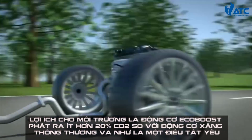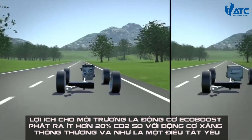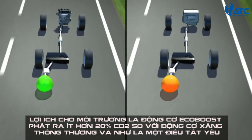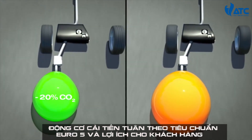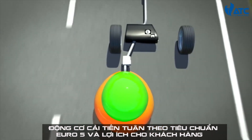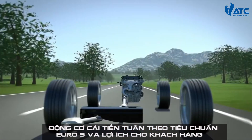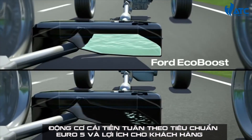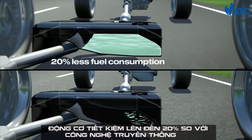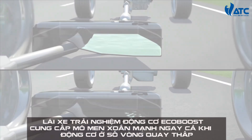What is the benefit for the environment? EcoBoost engines emit up to 20% less CO2 compared to conventional petrol engines, and these innovative engines comply with the European Stage 5 regulations. What is the benefit for the customer? EcoBoost engines save up to 20% fuel compared to conventional technologies while delivering better performance.